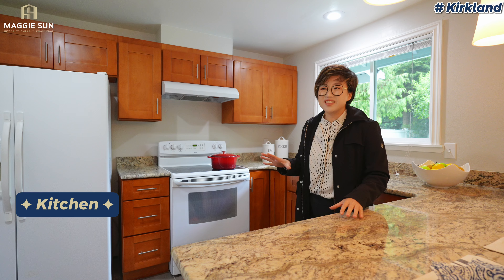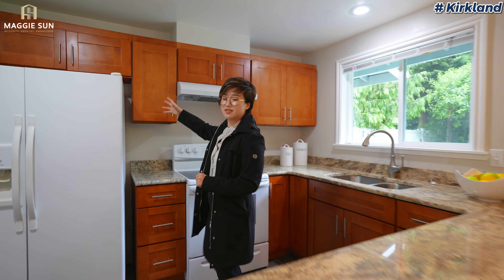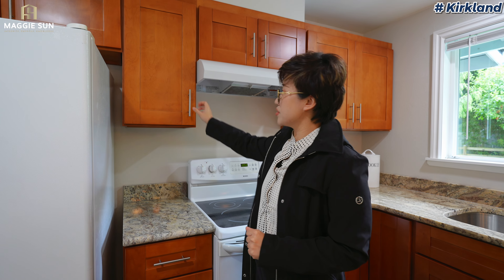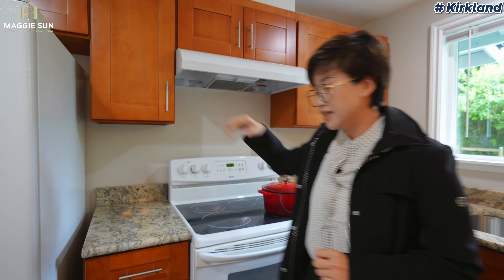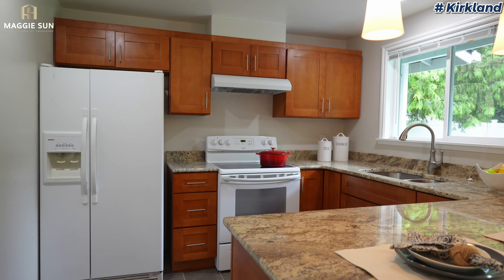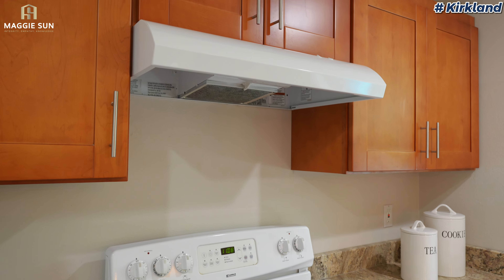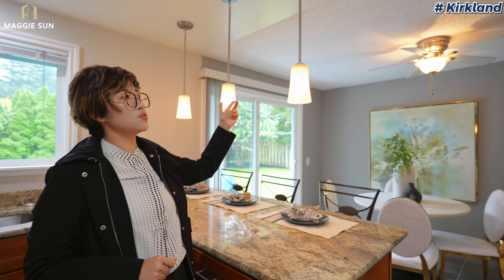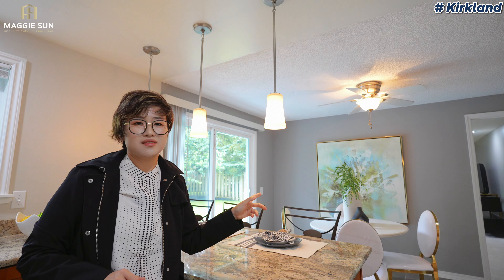The kitchen itself was renovated around 2000, so it's not very modern but it was renovated at some point. The appliances are all white, all matched, but if you want stainless steel you can easily swap them out. This home also has popcorn ceilings, so if you want to get rid of them, it's a good idea to get it done before you move in. The cost is around $6 to $7 per square foot.